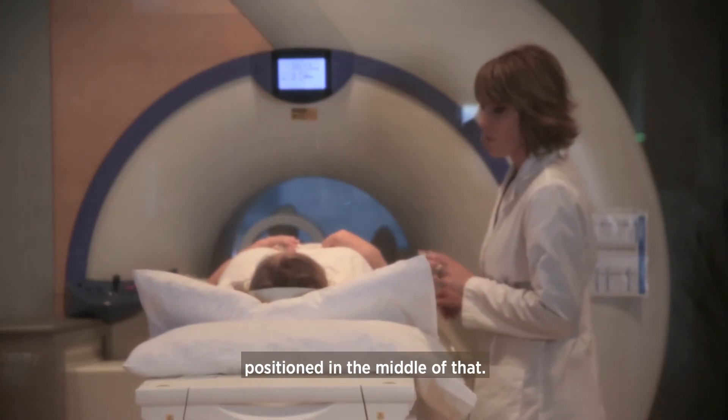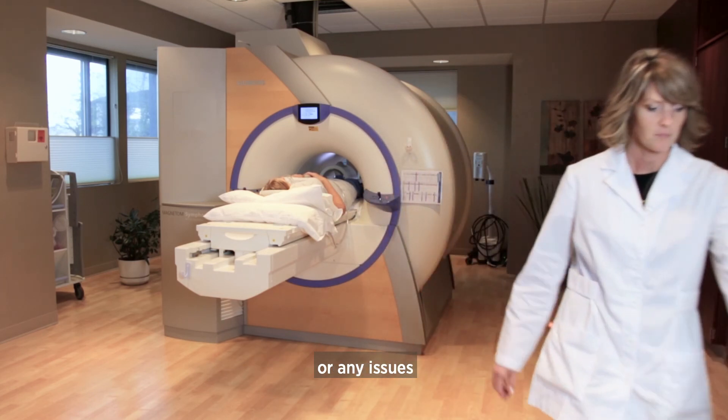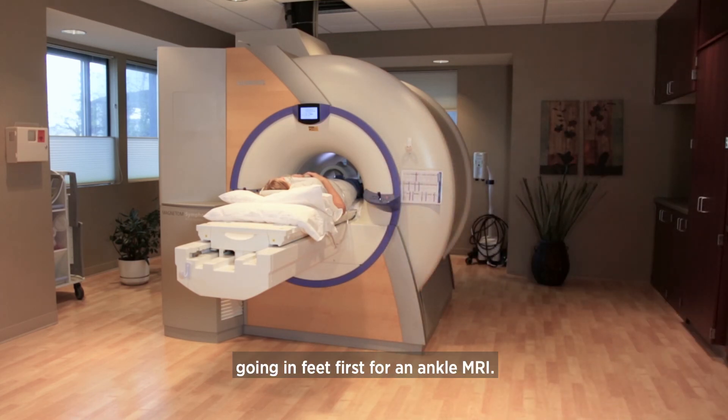I have not had a patient have a claustrophobic reaction or any issues going in feet first for an ankle MRI.